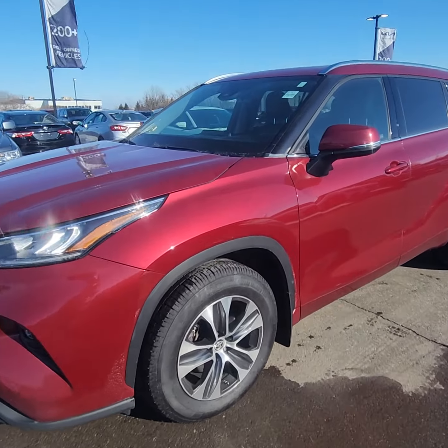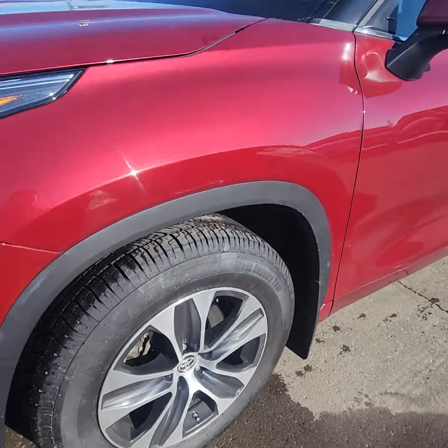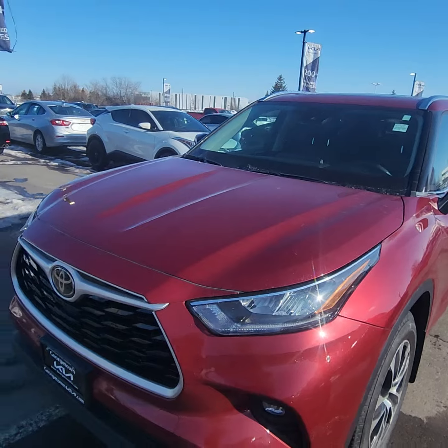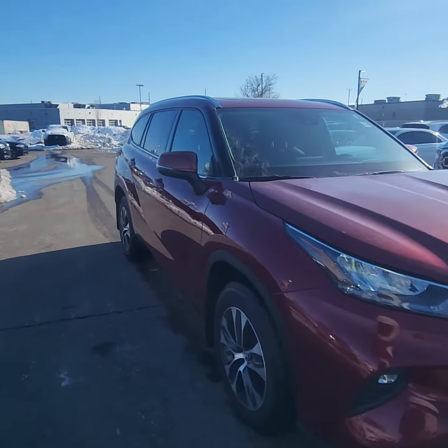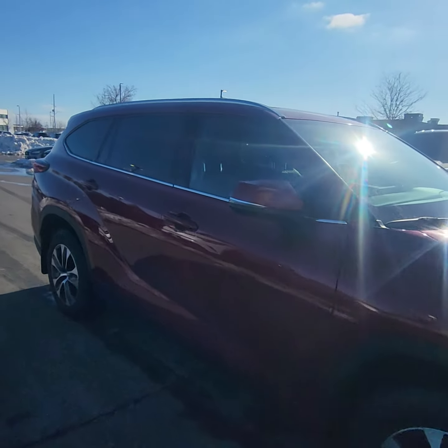Vehicles do not last long on my lot. A lot of people really like the Toyota Highlanders for sure. Not only does Toyota make a solid engine, but the Highlander being the larger size vehicle, a lot of people look for that.